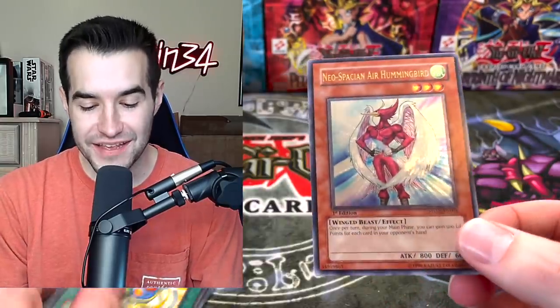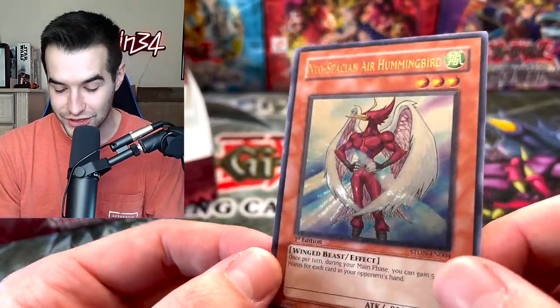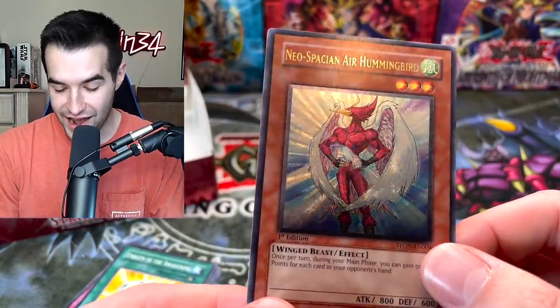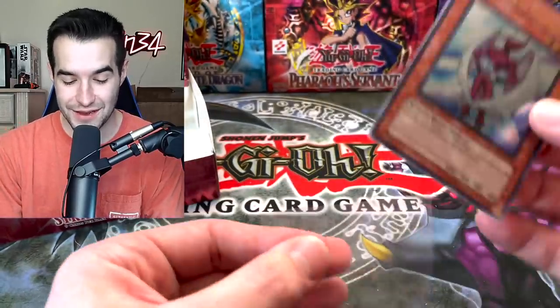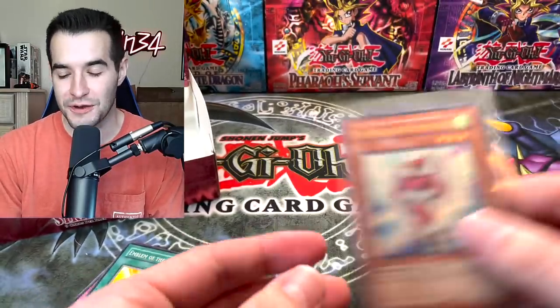Another Ultimate Rare — the Neospatian Air Hummingbird! Wow, that card looks absolutely awesome. You guys see this? That card looks super nice. Alright, it's not the Air Neos, but that is a pretty card. I am down for that. That's a pretty good box so far.